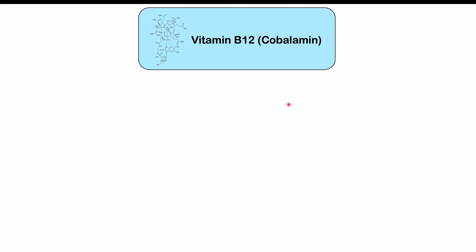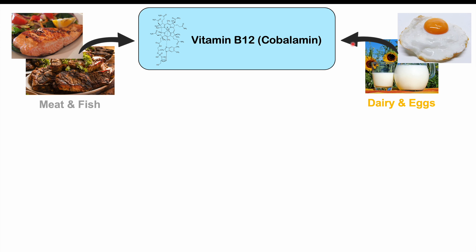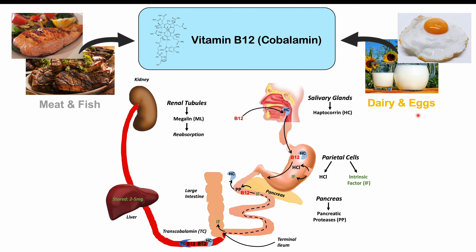Let's first talk about where we get vitamin B12, or cobalamin. We get it from our diet — from eating meat and fish, and also from dairy and eggs and some other sources as well. We'll briefly talk about how it's absorbed in our body.